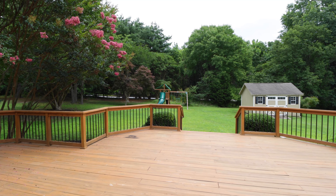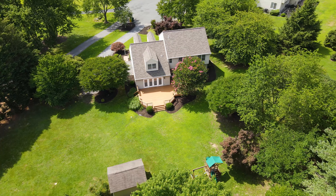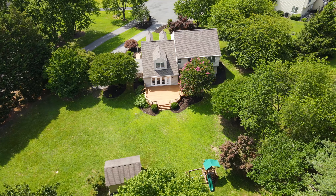Escape outdoors to enjoy the peaceful surroundings from your private deck. Your expansive backyard offers plenty of room for activities or future addition of a pool.